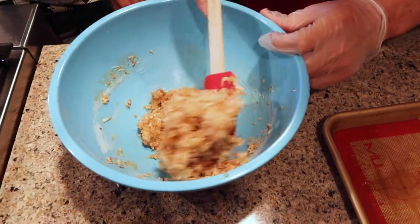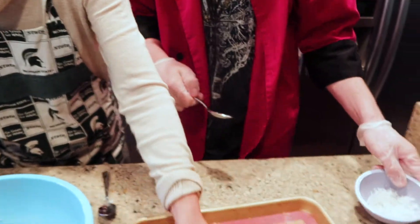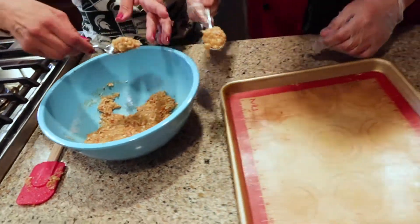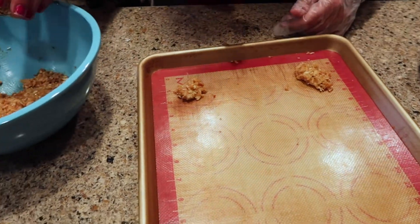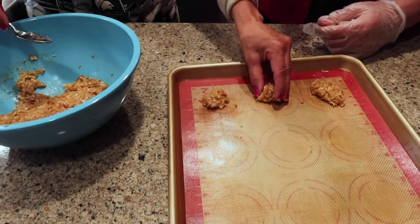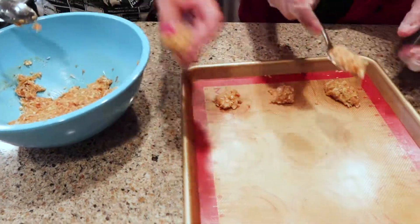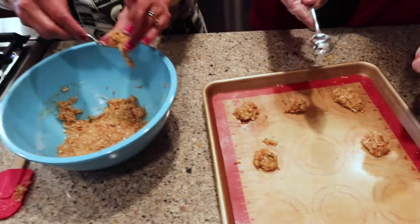So that's the cookie dough right there. We also have a little extra coconut out here — untoasted — we're just going to sprinkle it on top. They're called crisps, so I think they're going to flatten. They'll be chewy, but I think they'll be flat. So we're going to give them some room to spread out, because we've actually never made these before.